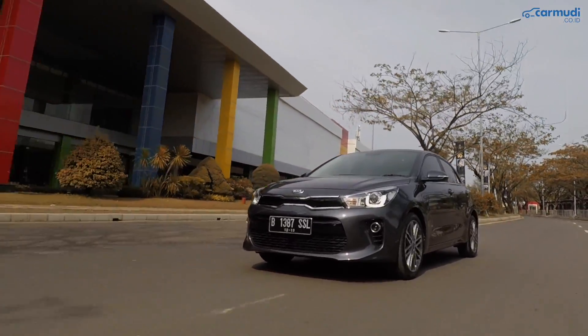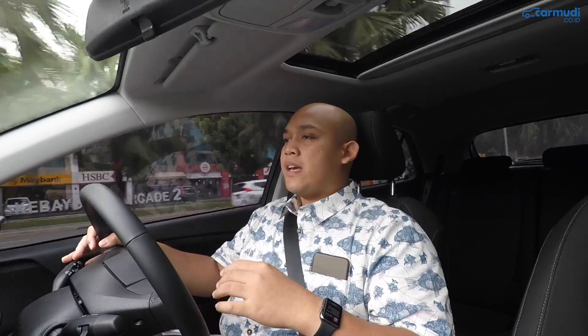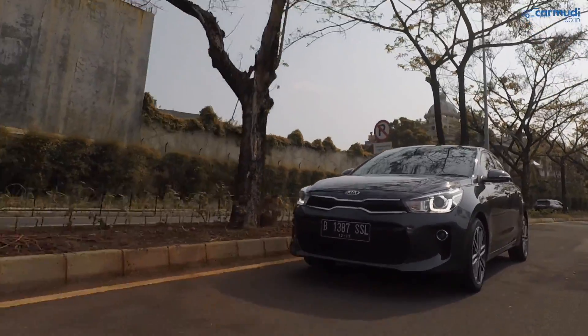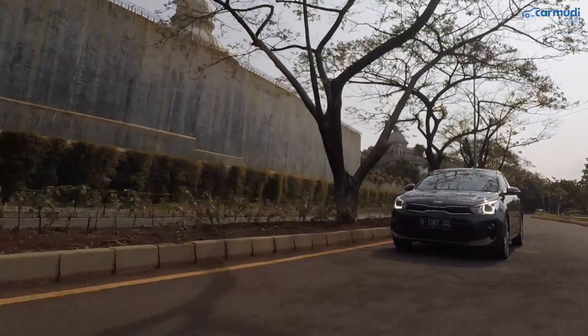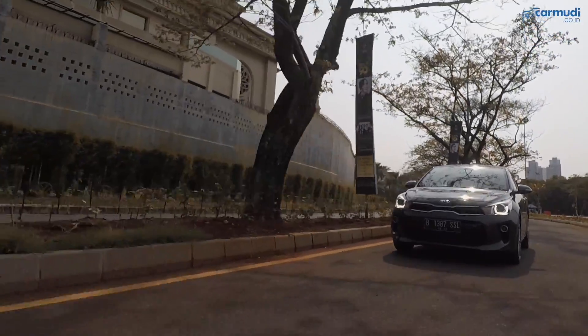Kalau injak gas santai, perpindahan gigi terjadi di sekitar 1700-1800 RPM supaya di dalam kabin tidak berisik. Naik dari gigi 1, 2, 3, 4, 5 benar-benar terasa smooth dan santai. Dibandingkan dengan transmisi otomatis 4 percepatan dulu, si 6 percepatan ini feel akselerasinya terasa lebih linear dan lebih smooth.